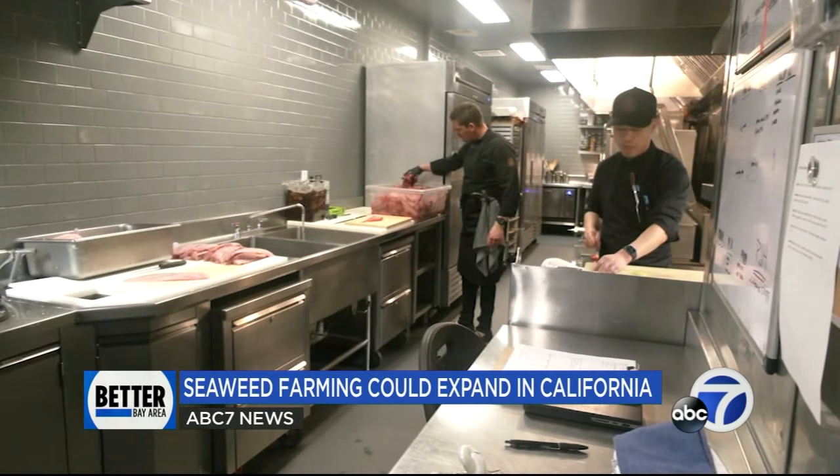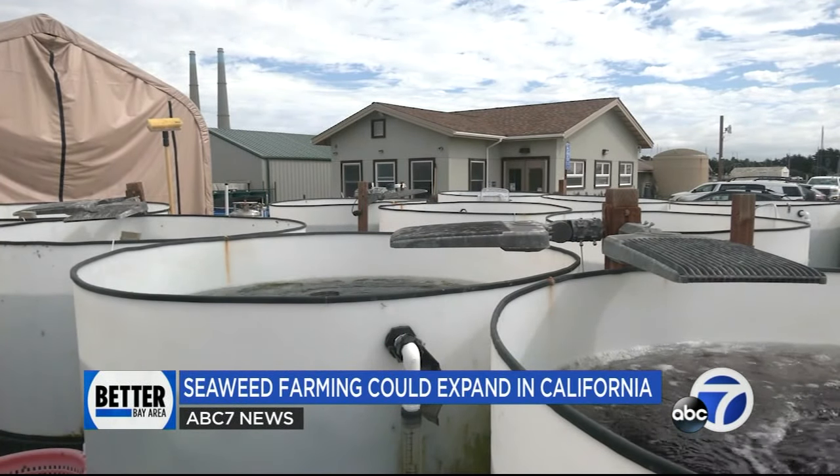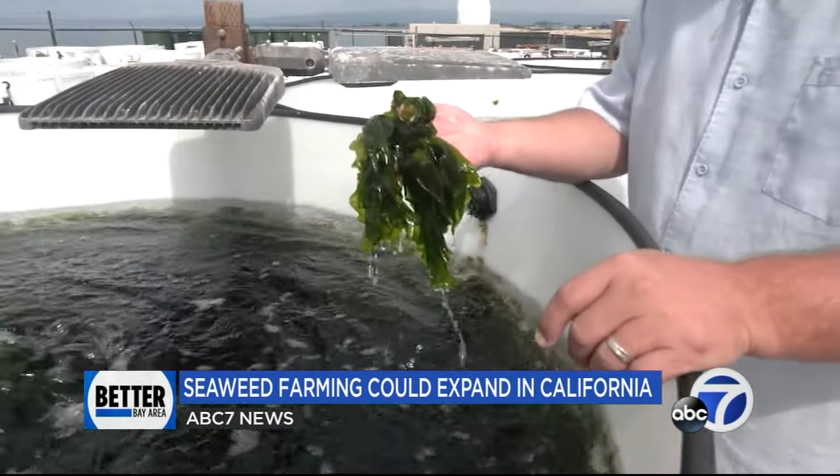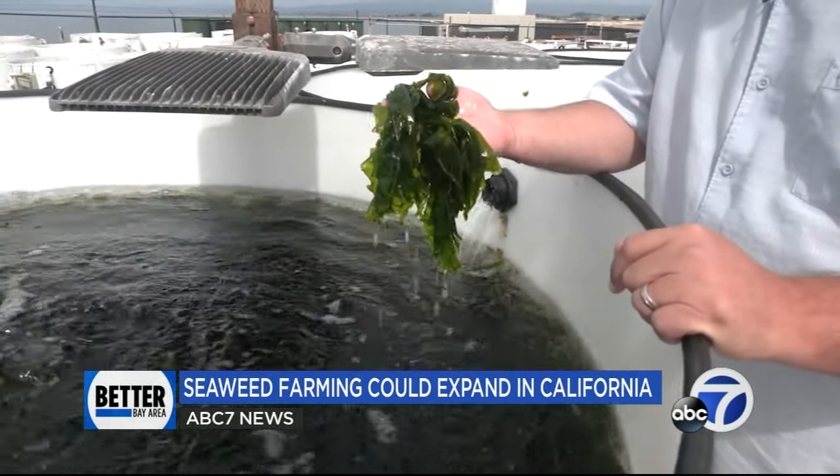But the journey to the restaurant table actually begins several hours south of San Francisco in the coastal town of Moss Landing. There are three types of seaweeds: there's reds, there's greens, and there's browns.